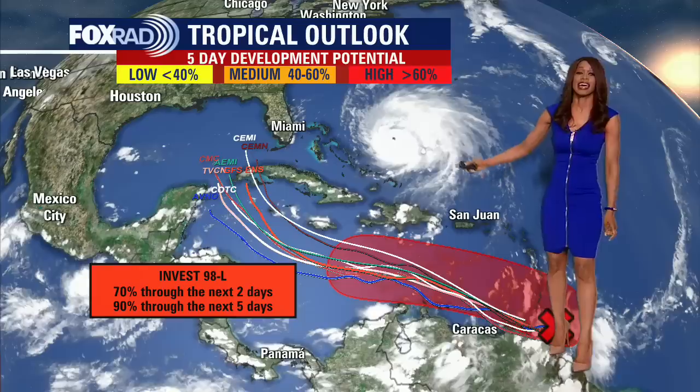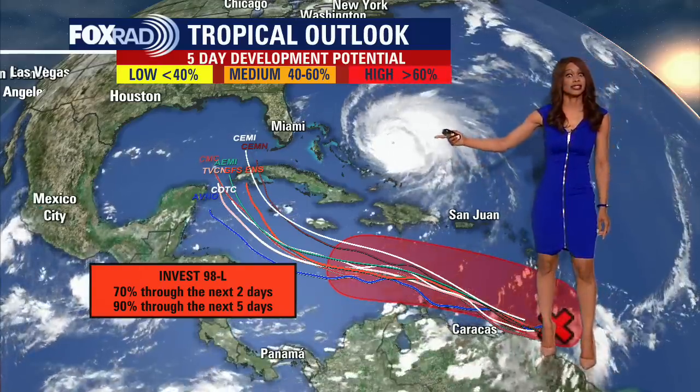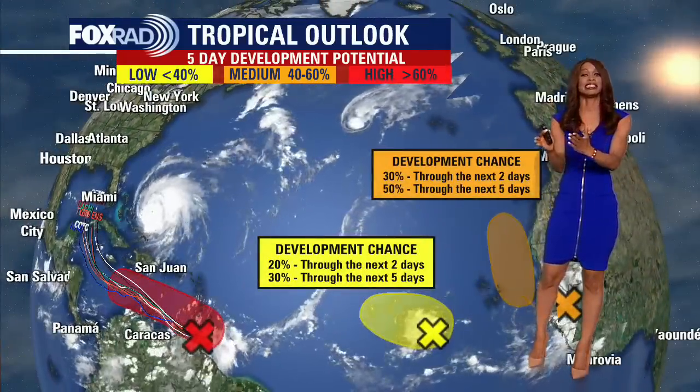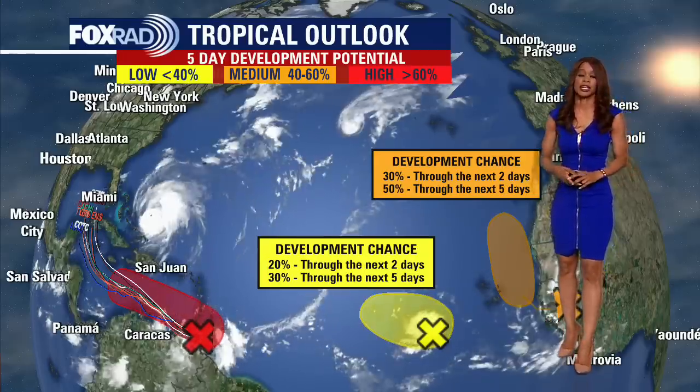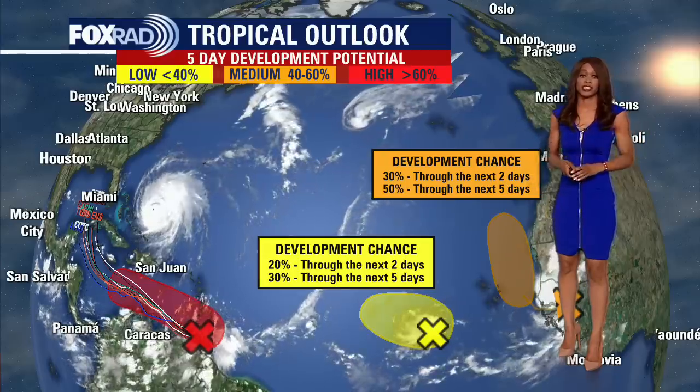That would be the next name on the list. It could develop even further into a hurricane and make its way into the Gulf, potentially by next week. So we are watching that one closely right now. It looks like it would likely be the eastern Gulf of Mexico, potentially making a landfall somewhere near Florida, but it's still several days out. So we've got to watch that one closely.